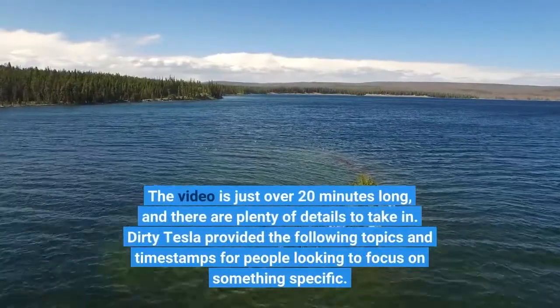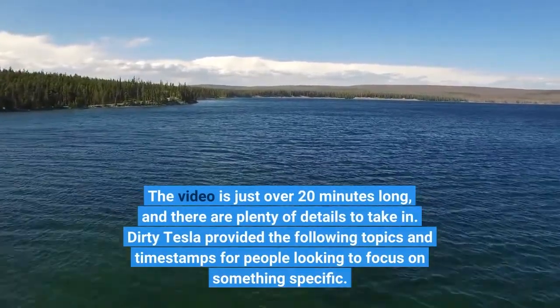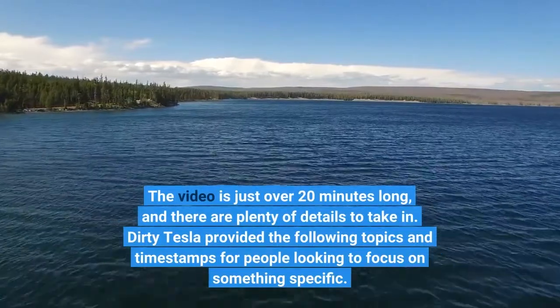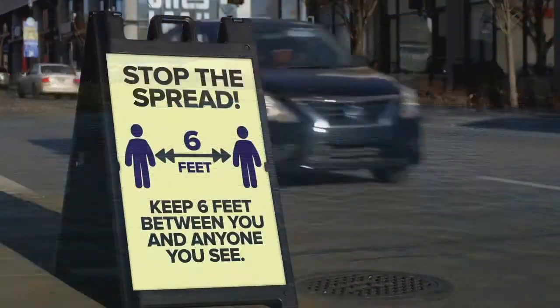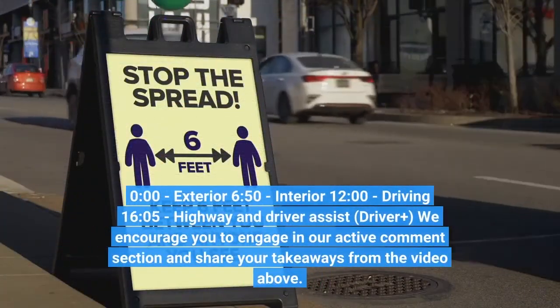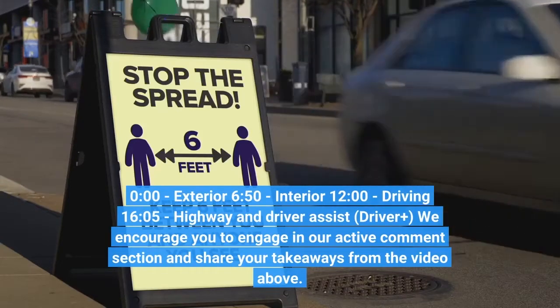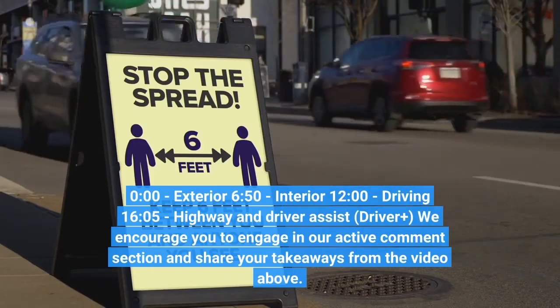The video is just over 20 minutes long, and there are plenty of details to take in. Dirty Tesla provided the following topics and timestamps for people looking to focus on something specific: 0:00 exterior, 6:50 interior, 12:00 driving, 16:05 highway and driver assist, Driver Plus. We encourage you to engage in our active comment section and share your takeaways.